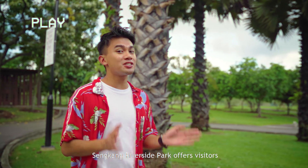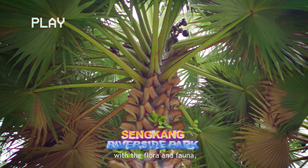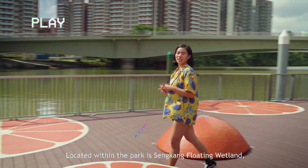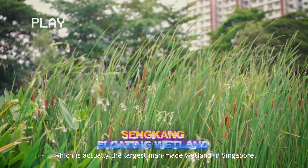Sengkang Riverside Park offers visitors several trails where they can get up close and personal with the flora and fauna, including the many fruit trees that are planted all around the park. Located within the park is Sengkang Floating Wetland, which is actually the largest man-made wetland in Singapore.